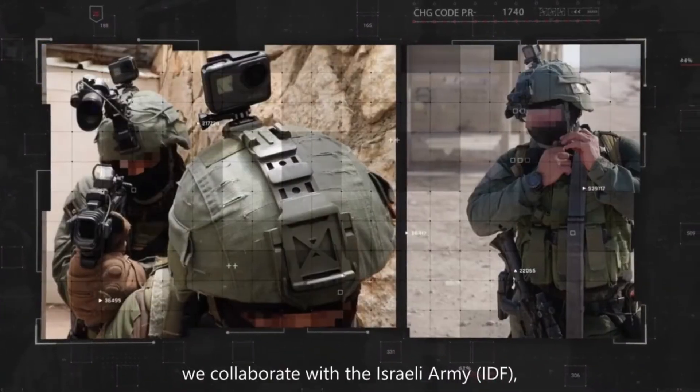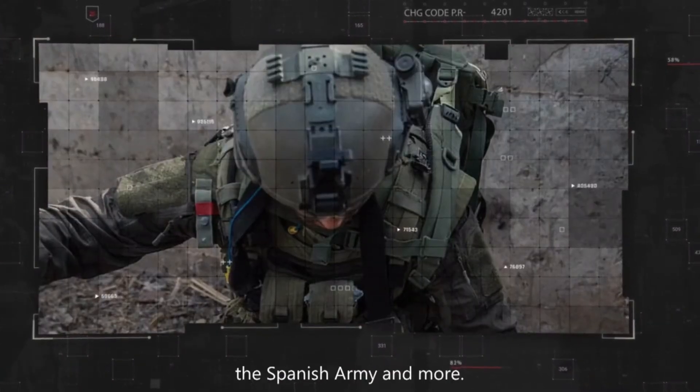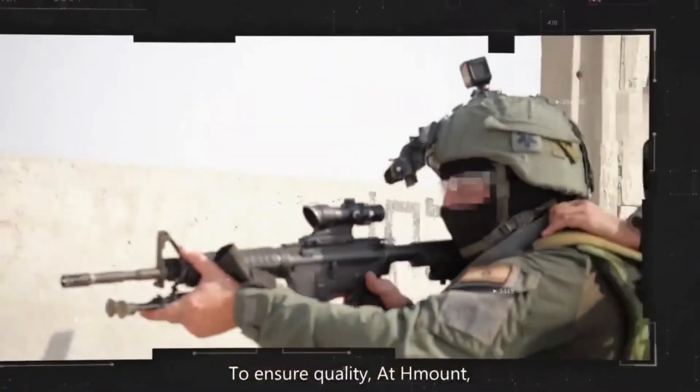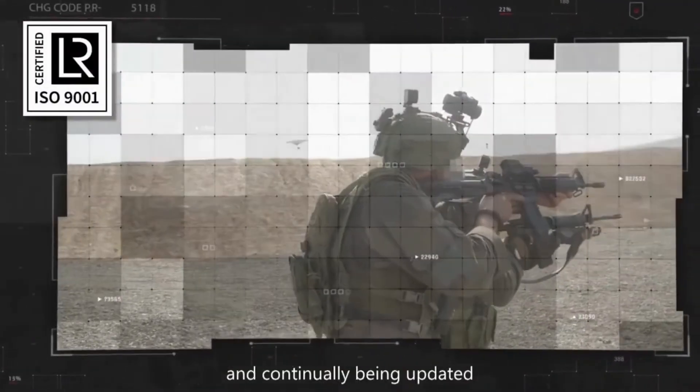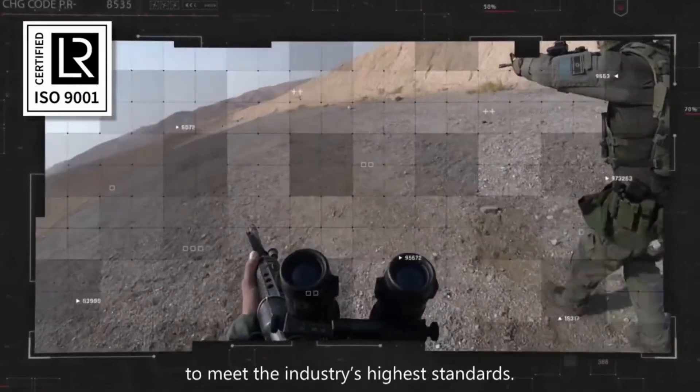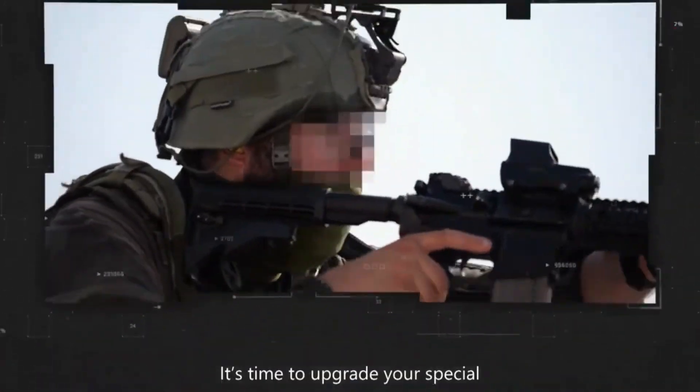Amongst our clients, we collaborate with the Israeli Army, Border Police, the Spanish Army and more. To ensure quality, at H-Mount our products are ISO certified and continually being updated to meet the industry's highest standards.